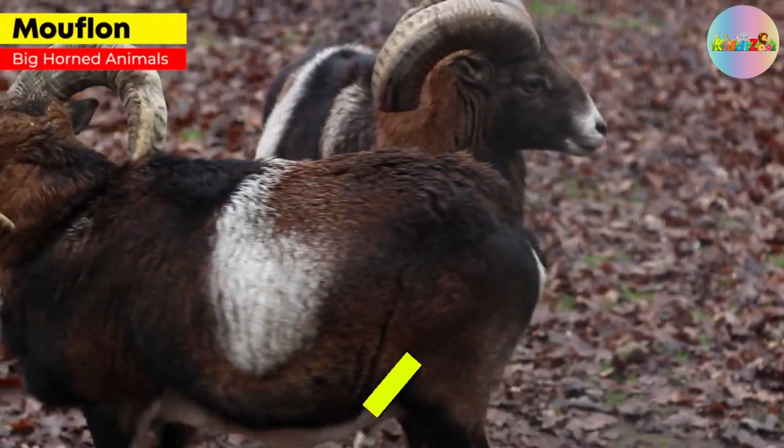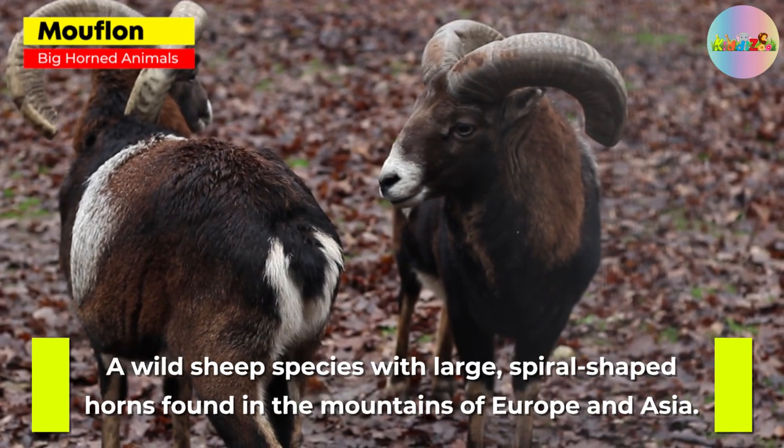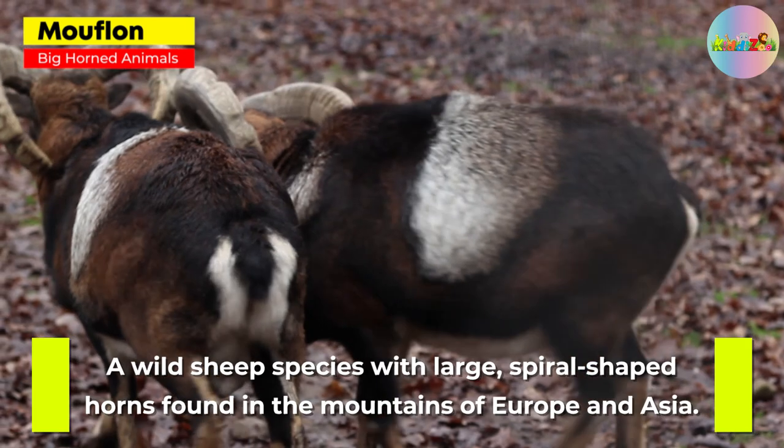Mouflon. A wild sheep species with large, spiral-shaped horns found in the mountains of Europe and Asia.